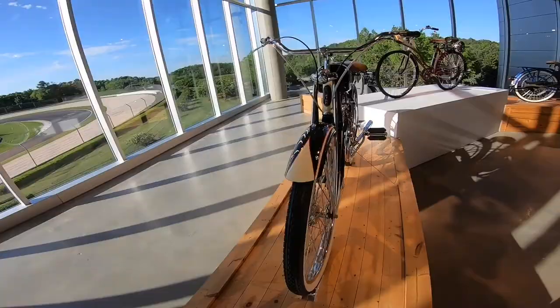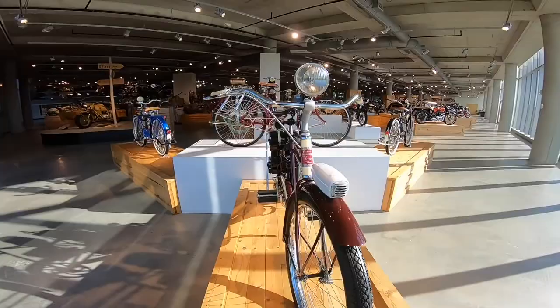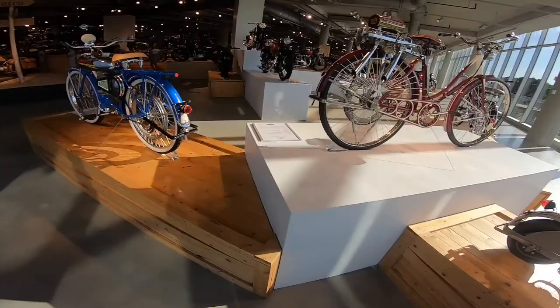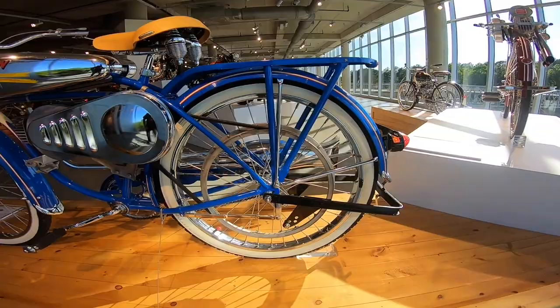Look at this beauty — Saginaw Power Bike, one and a half horsepower, single carburetor, 25 miles per hour top speed. Marmon Twin, Marmon Twin 1954 — does that not look beautiful or what?